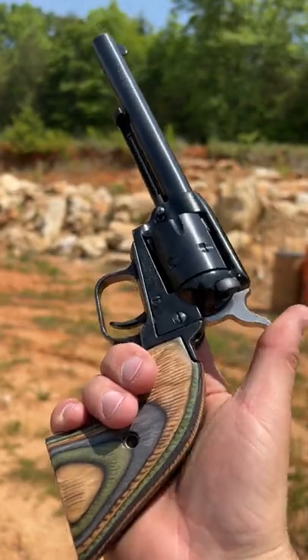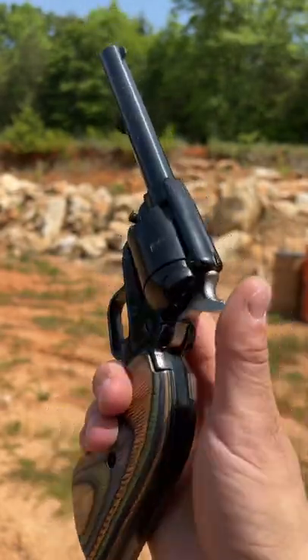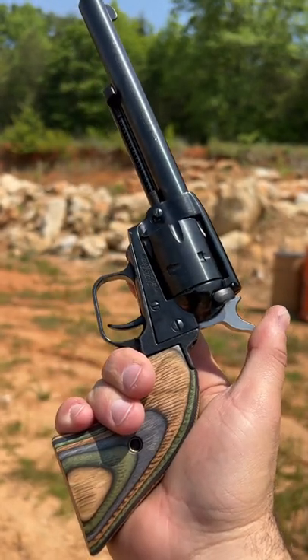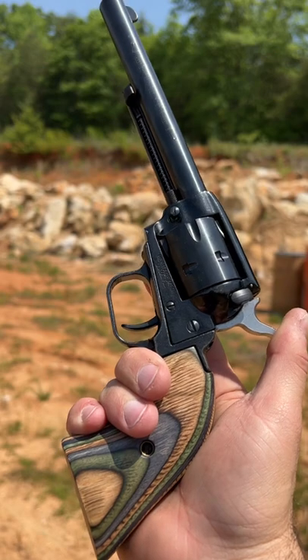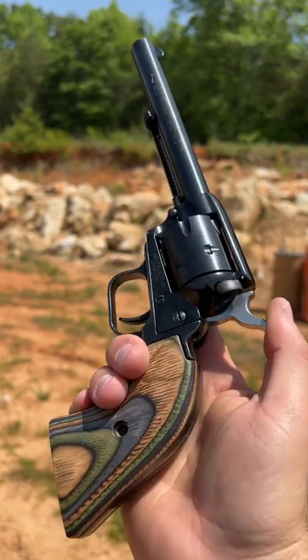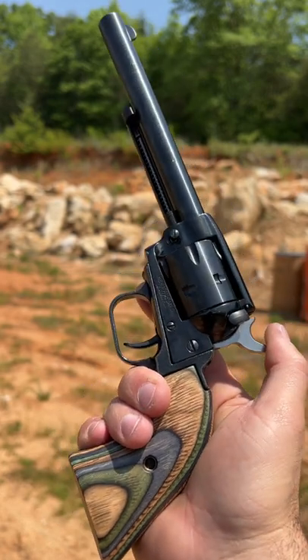All right guys, back today with a classic single-action revolver chambered in .22 long rifle. And in fact, this one comes with a .22 mag cylinder. This is a Heritage Roughrider revolver with a six and a half inch barrel. American Pond and Gun located in Monroe, North Carolina sent this one out to the channel.